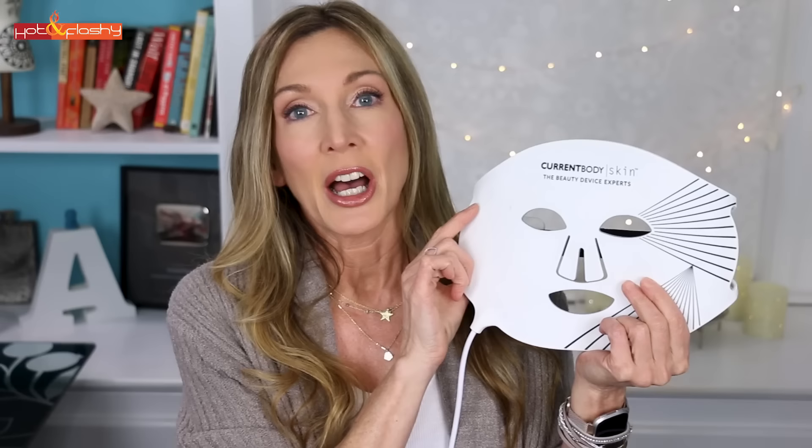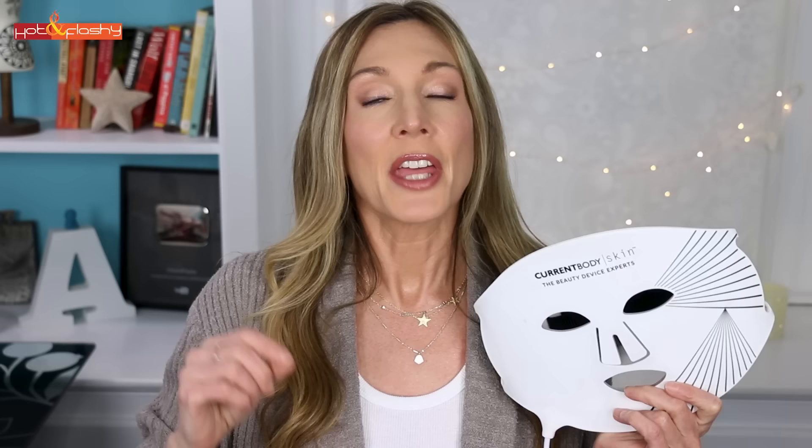Next is the CurrentBody mask — this one was easy because I emailed them and they told me everything. It is FDA cleared. Red light at 633 nanometers, near-infrared at 830 nanometers. Intensity is 30 milliwatts per centimeter squared for 18 joules over a 10-minute session. Parts of the mask sit zero centimeters from skin, other parts about three centimeters (about an inch and a half). It has 49 light bulbs, each emitting both red and near-infrared. Retails for $399, currently on sale for $355, with an additional $15 off for my viewers.